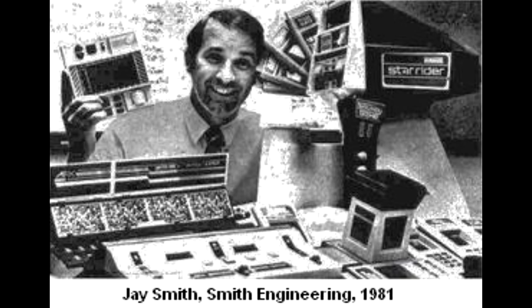A little bonus tidbit to end on — it was also revealed by Jay Smith that at one time they played around with the idea of creating a Vectrex computer, but this never got any further than the idea stage sadly. It would have been really interesting to see how that would have turned out.